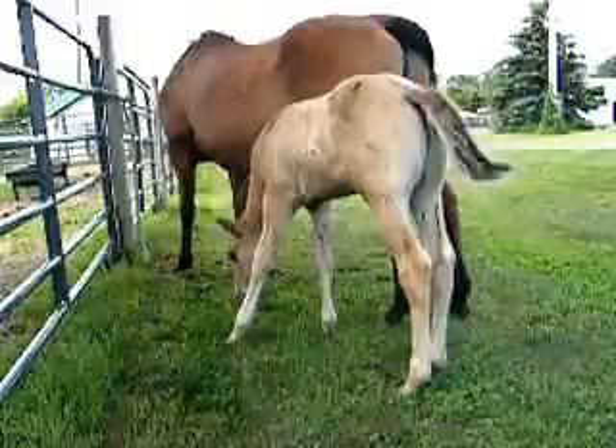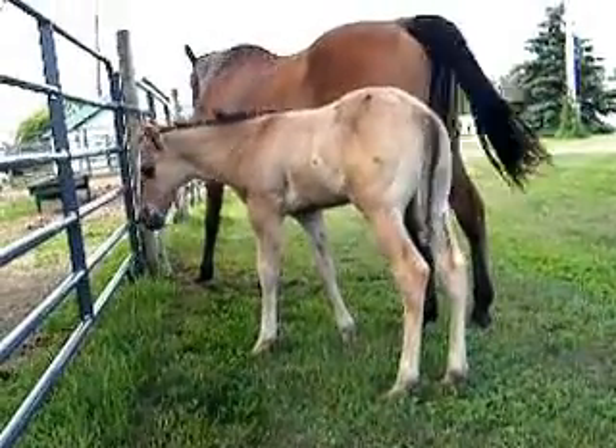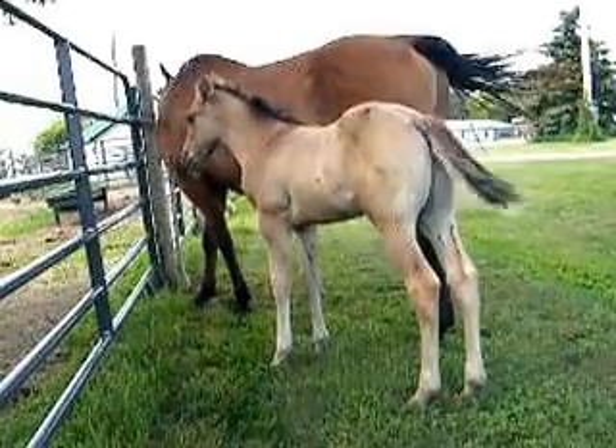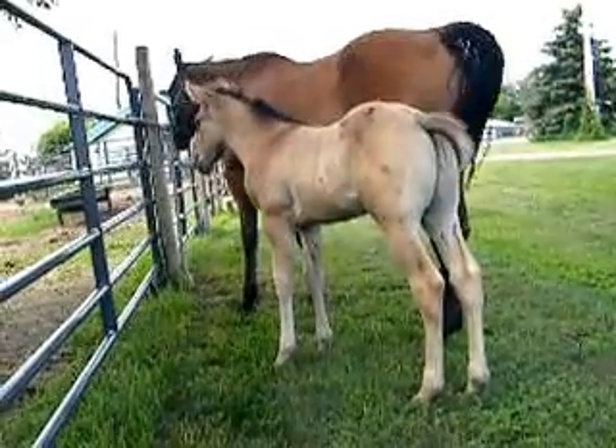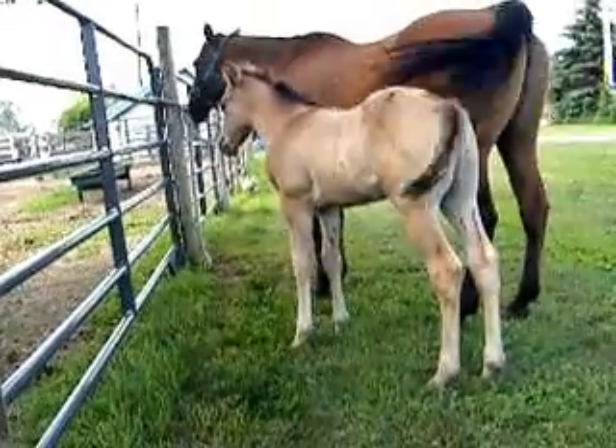And he's for sale. All he will ever give you is duns and grullas, depending on what you breed them to. He can produce red duns. He's not homozygous black, but he is homozygous dun.